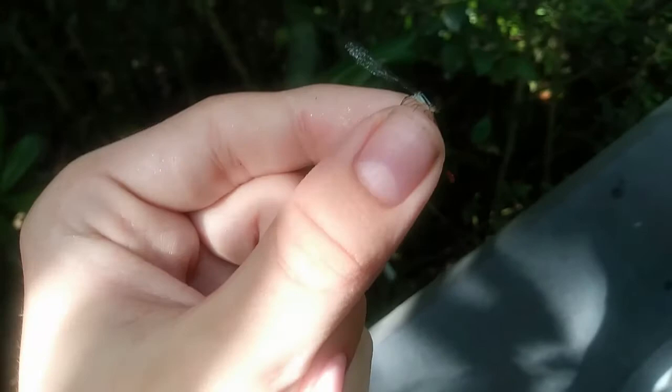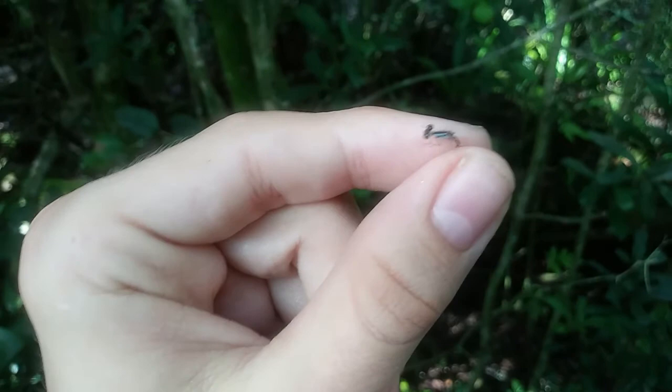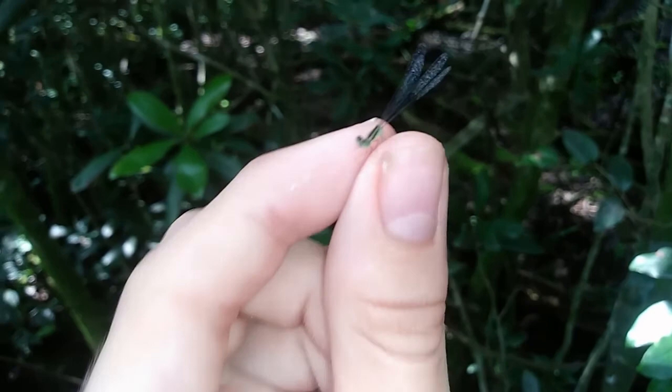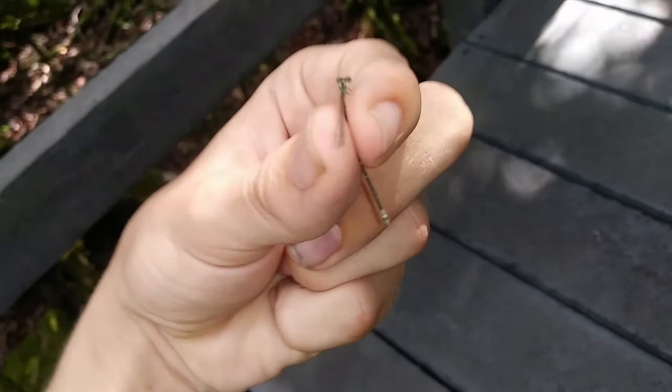They have a blue tip at the end of their tail, and that's the color morph I'm trying to catch. So I'm just going to look at this one a little bit longer and then release it. This right here is the weird color morph I was actually out here looking for — she's kind of green here and then with blue at the tip of the abdomen. That's not how a Florida lucifer swamp damsel has previously been known to look, but it is how they were described in Costa Rica.